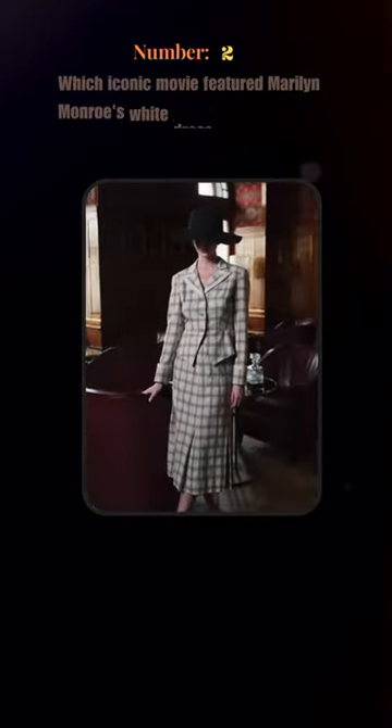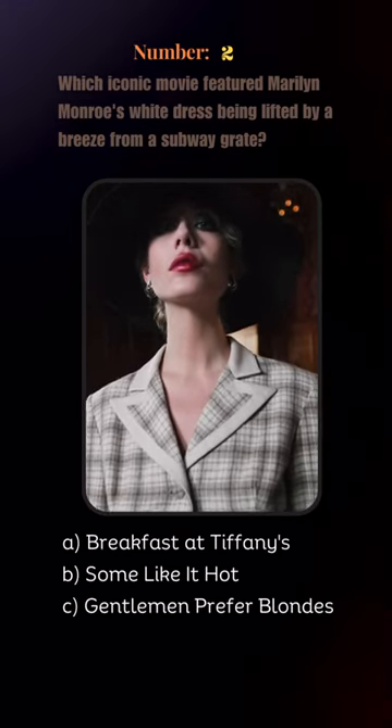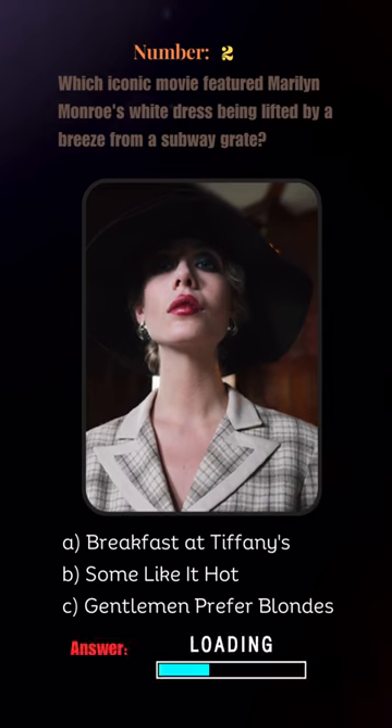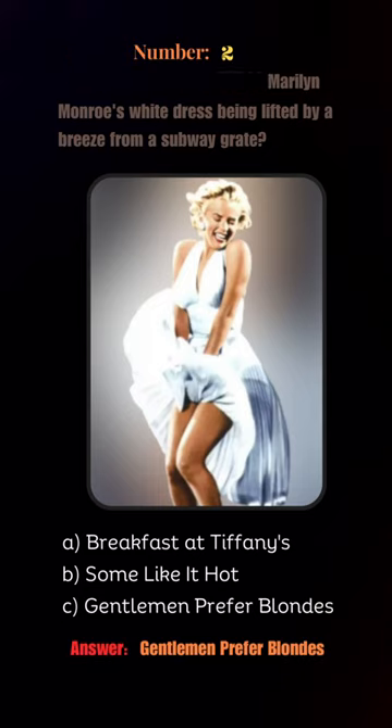Which iconic movie featured Marilyn Monroe's white dress being lifted by a breeze from a subway grate? Is it Breakfast at Tiffany's, Some Like It Hot, or Gentlemen Prefer Blondes? It is Gentlemen Prefer Blondes.